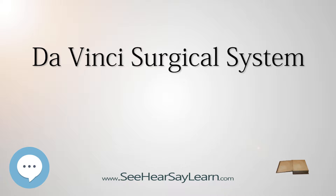The Da Vinci Surgical System is a robotic surgical system made by the American company Intuitive Surgical. Approved by the Food and Drug Administration (FDA) in 2000, it is designed to facilitate complex surgery using a minimally invasive approach, and is controlled by a surgeon from a console.